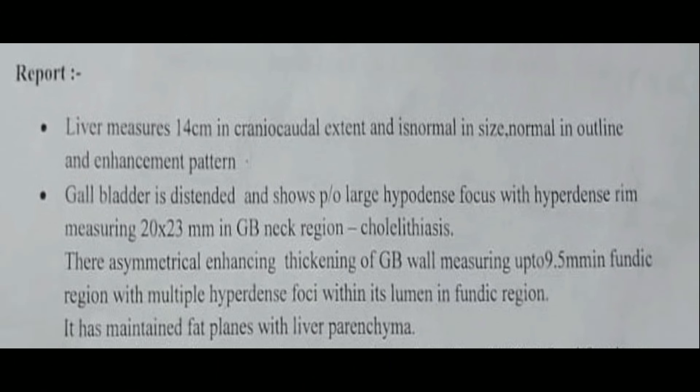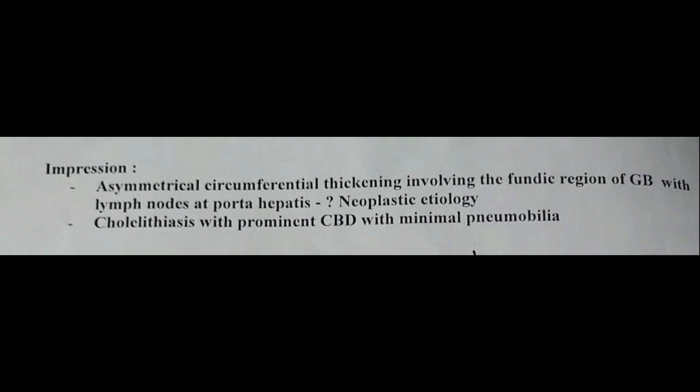The CT report showed the gallbladder is distended with a large hyperdense focus with hyperdense rim measuring 20 to 23 mm in the GB neck region — cholecystolithiasis. There is asymmetrical enhancing thickening of the GB wall measuring up to 9.5 mm in the fundic region, with multiple hyperdense foci within the lumen in the fundic region, and maintained fat planes with liver parenchyma. The impression was asymmetrical circumferential thickening involving the fundic region of the gallbladder, with lymph nodes at the hepatoduodenal ligament — neoplastic etiology suspected. Note that this patient was post-ERCP, so pneumobilia is expected.